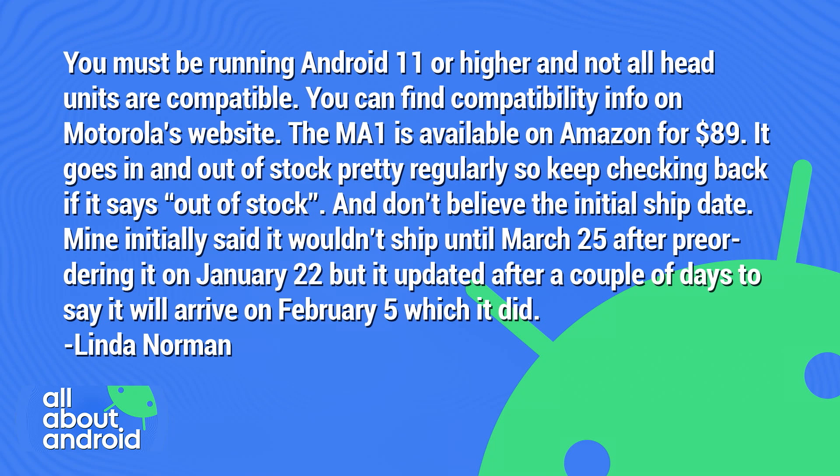The MA1 is available on Amazon for $89. It goes in and out of stock pretty regularly, so keep checking back if it says out of stock. And don't believe the initial ship date — mine initially said it wouldn't ship until March 25th after pre-ordering it on January 22nd, but it updated after a couple of days and arrived on February 5th.